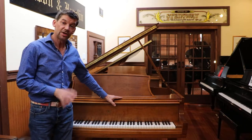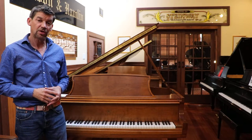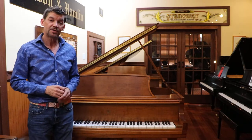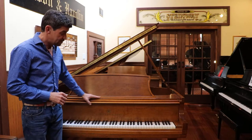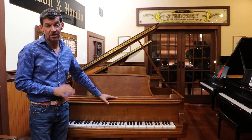The piano I want to talk about today is a stunning walnut Steinway and Sons Model L. Model L is a five foot ten and a half. This particular piano was made in 1977 in New York, in the New York factory.